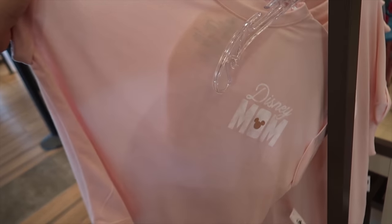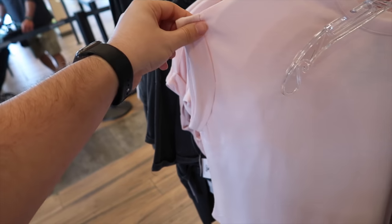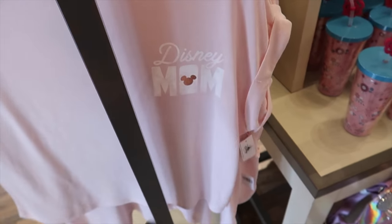Speaking of Mother's Day — "Happiest Mom on Earth." Love that one — that is so cool, just in time for Mother's Day. $36.99. And on this side we've got "Disney Mom." Another great one — kind of a cutoff shirt though, look at the sleeves, a little different from the others. $36.99. Tons of great merch in World of Disney.